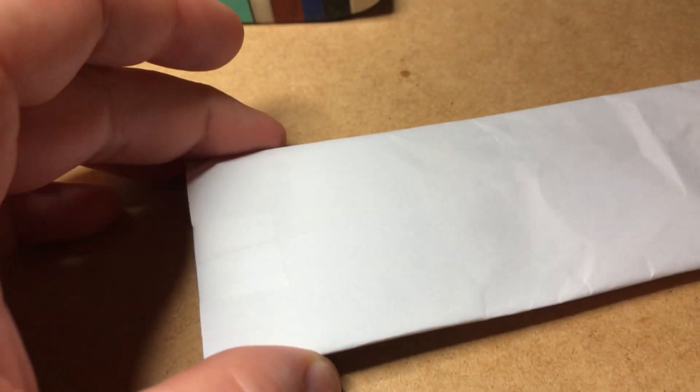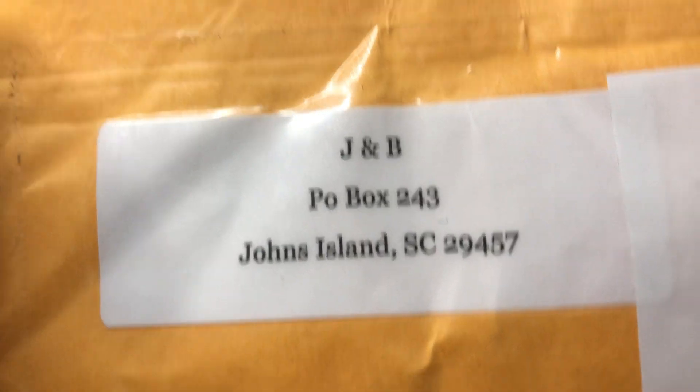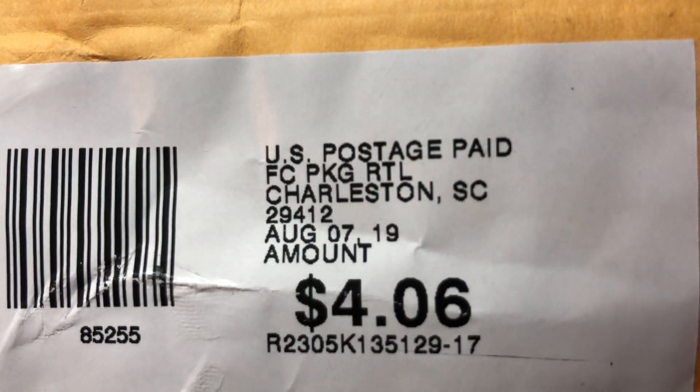I've already cut this open and I just want to show you how this comes in, since I've never got anything from them before. JB Coins — they're out of Johns Island, South Carolina. I guess they're shipping from Charleston. Like I said, I threw $20 at them, which secured me four rolls.